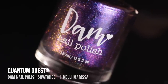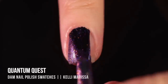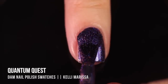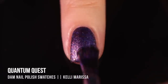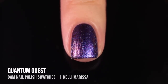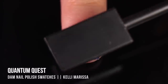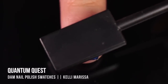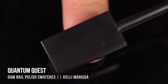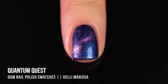Then we have 'Quantum Quest,' another multi-chrome magnetic. It looks deceptively like a regular metallic multi-chrome when applied normally, but once you pull all that magnetic pigment out it looks so different and cool. It has a mostly blue multi-chrome base shifting into purple, pink, and even orange, with a magnetic pigment on the pink side. Once magnetized, I got all that pinky color right in the center with intense blue surrounding it — so cosmic and stunning, unlike any other magnetic polish I own.